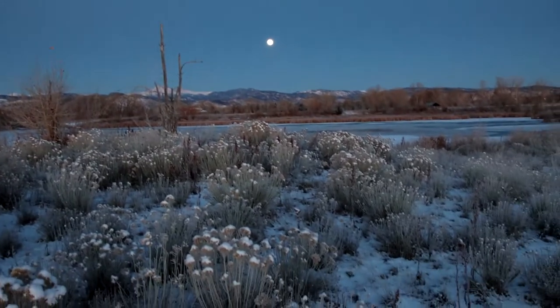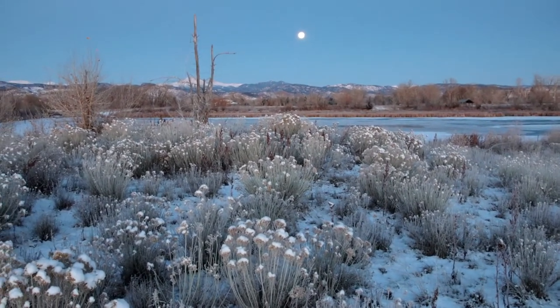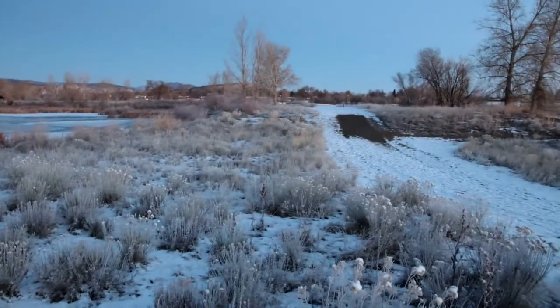It snowed recently, so things are looking pretty. I'm going to see if I can set up for maybe a low composition here and just try to feature this frost a little bit. Like I said, the background light is still fairly soft.